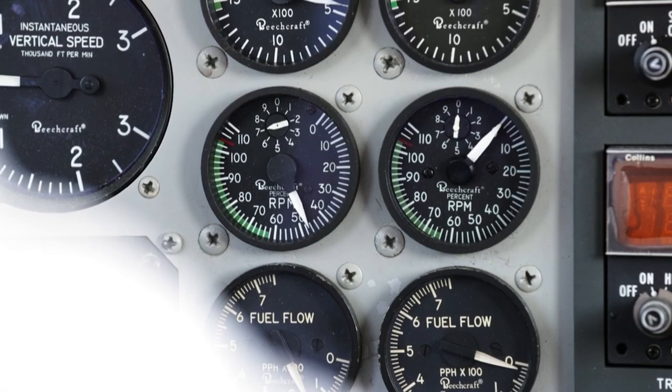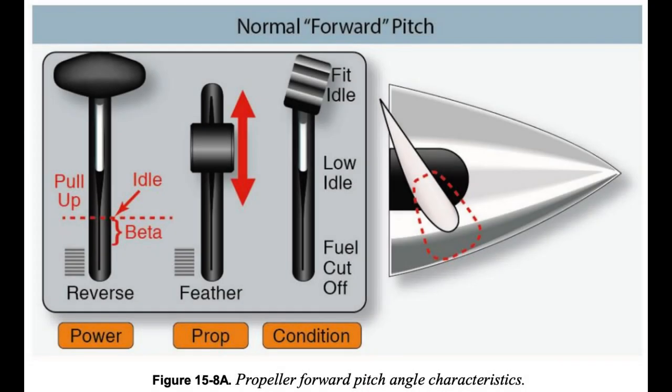Reverse thrust and beta range operations: The thrust that a propeller provides is a function of the angle of attack (AOA) at which the air strikes the blades, and the speed at which this occurs. The AOA varies with the pitch angle of the propeller.